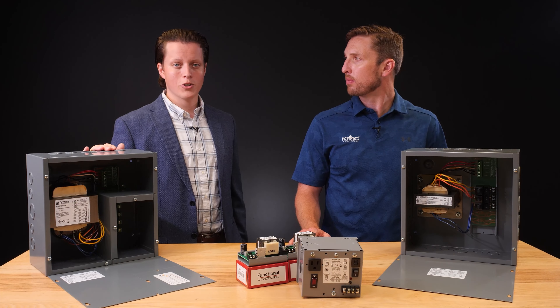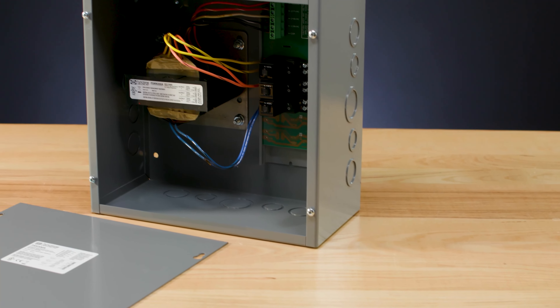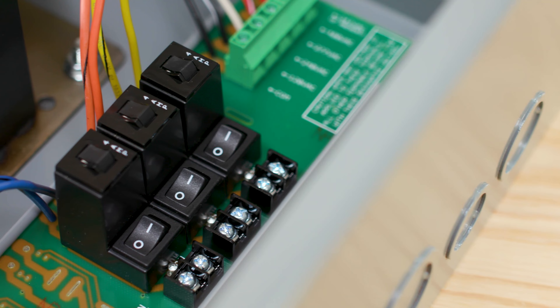Functional Devices also offers the standard PSH500A, which does not include the low voltage compartment. We also developed the PSH300A, which has three 24-volt AC individual outputs rather than five. This power supply can also be purchased with the low voltage compartment feature to add additional safety to your job site.